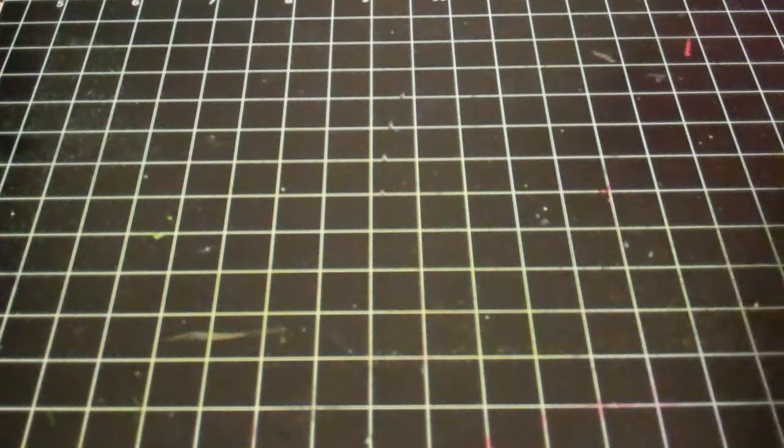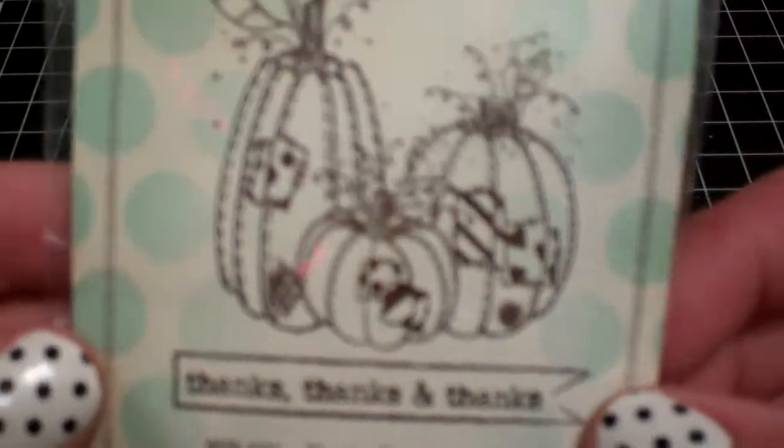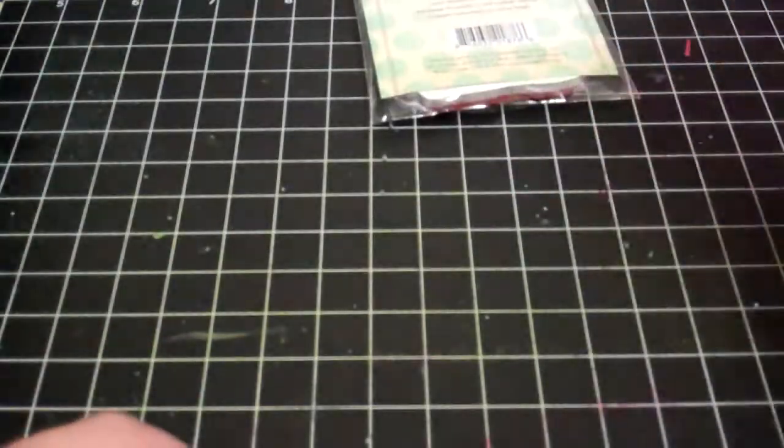And I got my Unity stamp of the week - I don't know, maybe this was last week. It's the little country-looking pumpkins with the patches and it says 'thanks, thanks, and thanks' on the little pennant or banner there.